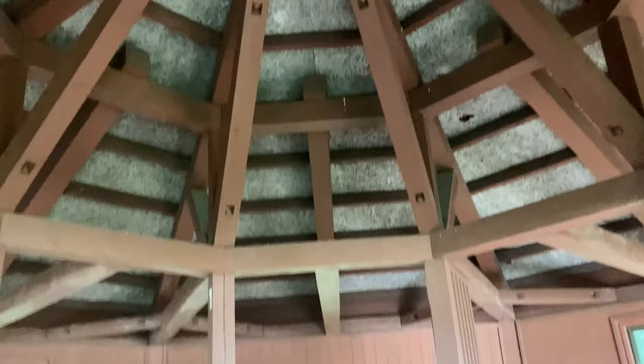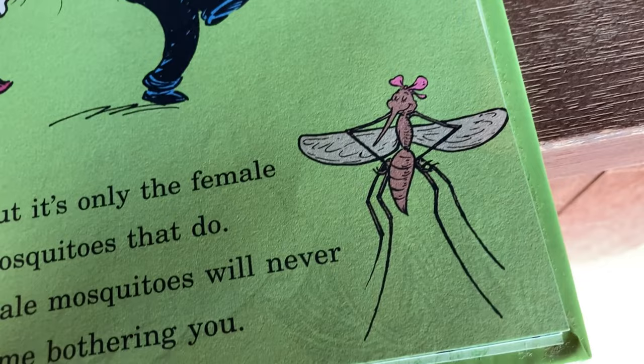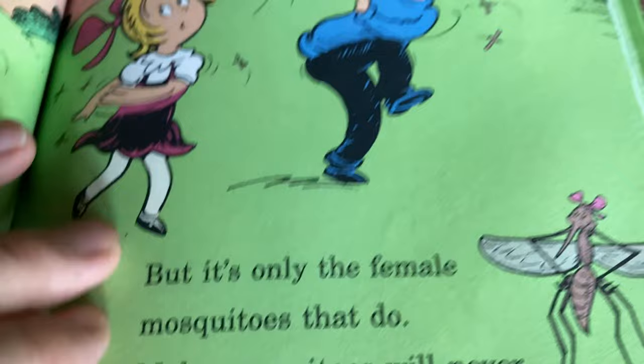Look at this — queen bee. Let's move on. Mosquitoes — I have plenty of mosquitoes around here. I don't know if you can see my hand, but I got a mosquito bite right there. I got bit by a mosquito, scratched it, and now it hurts. Try not to scratch them.